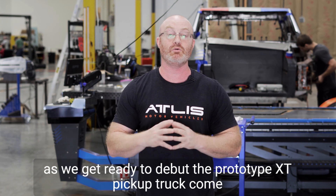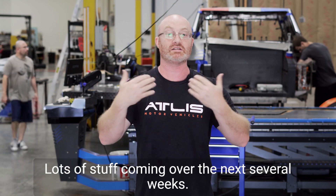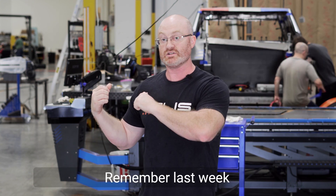We're going to show you that over the next several weeks as we get ready to debut the prototype XT pickup truck come August 25th. So mark that date on your calendar — lots of stuff coming over the next several weeks, and of course the official debut of the prototype XT pickup truck on the 25th of August.